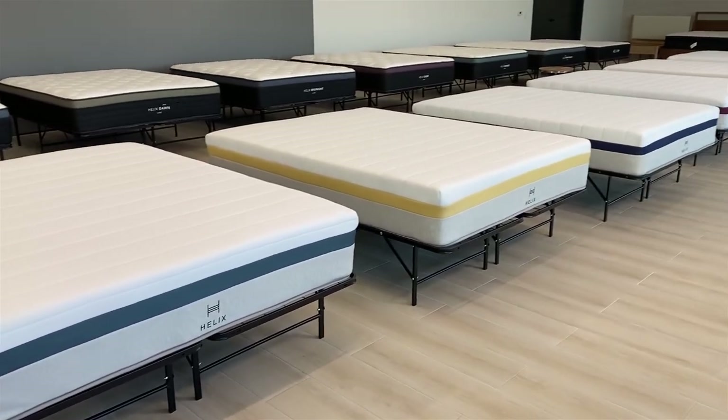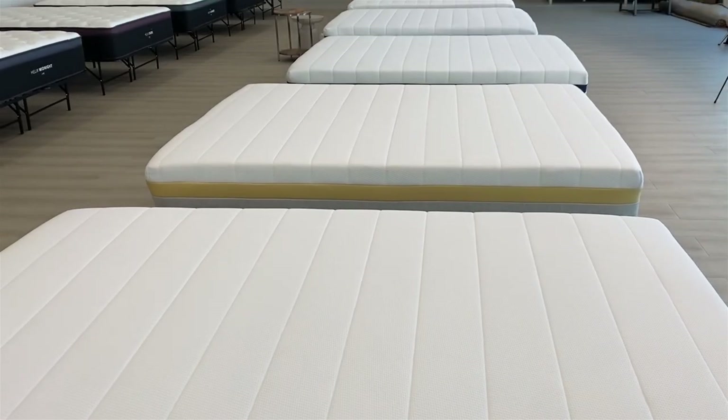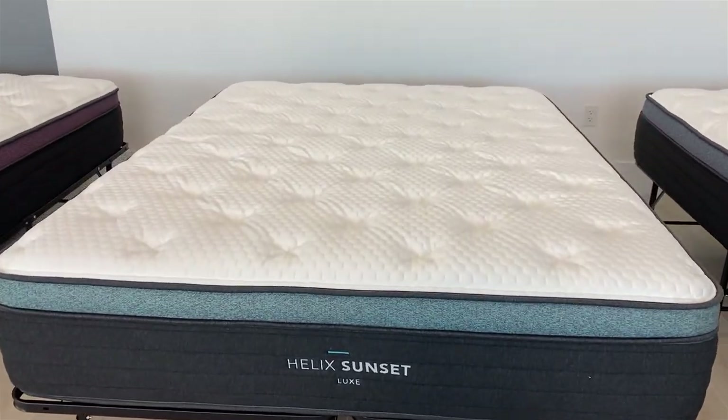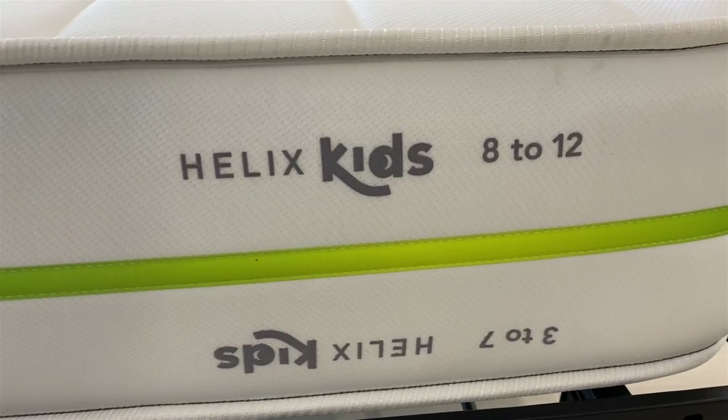Hi, I'm Mike, founder of GoodBed.com. Today we're going to be taking you through the full lineup of mattresses available from Helix Sleep. Helix, over the past few years, has become one of the most popular DTC mattress brands, and they have a pretty extensive array of mattresses. So we're going to be giving you a full overview of all the models that they offer.